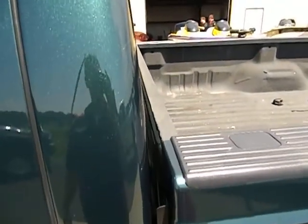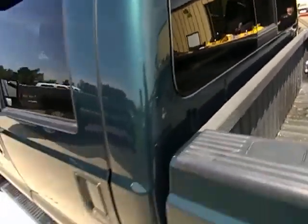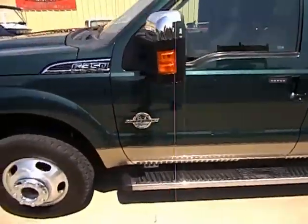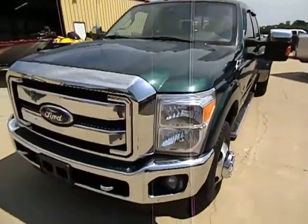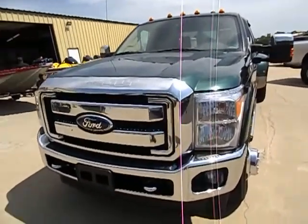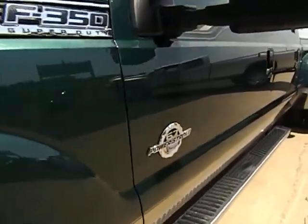This truck has been driven. We've kind of made the joke here — they bought it, drove it, and turned it off when they traded it in, all new. But as I go around here, I'm just going to give you a quick overview of the truck and we'll take it for a quick spin down the road.